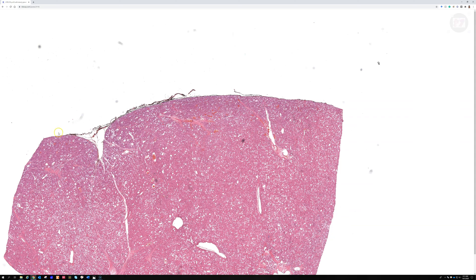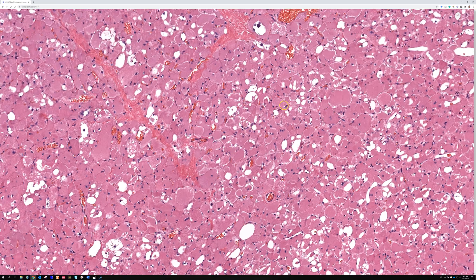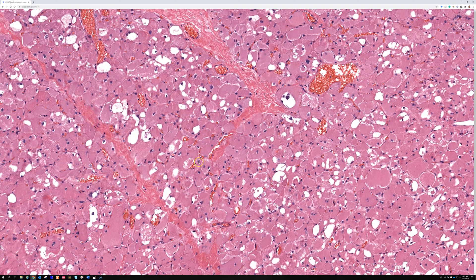The nuclei in rhabdomyoma — which people don't really focus on because the cytoplasm is the real distinct feature — are round with pale nuclear chromatin and a punctate central nucleolus. The nuclei are usually pretty uniform. You can occasionally see some scattered atypia. Mitoses are very minimal or absent in rhabdomyoma, and that's what could help sort out if you were concerned that this could be a rhabdomyosarcoma.